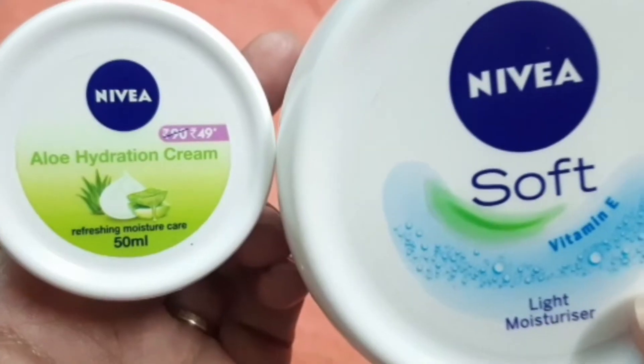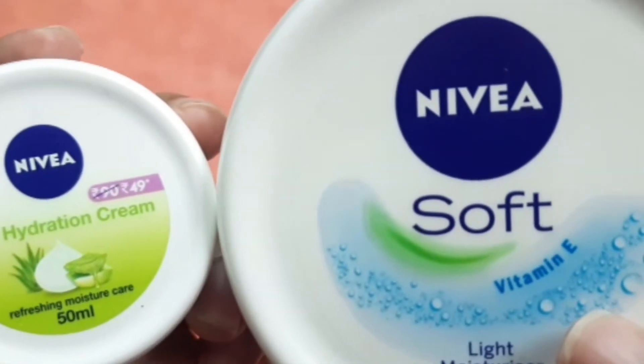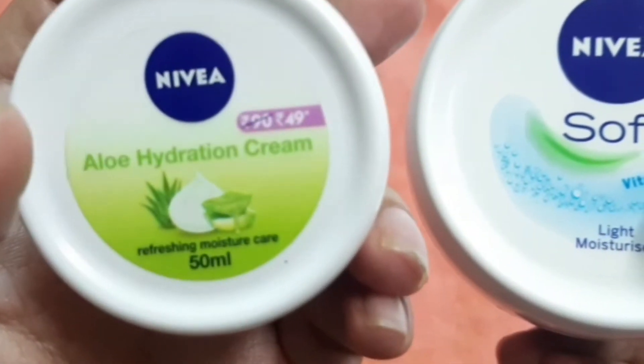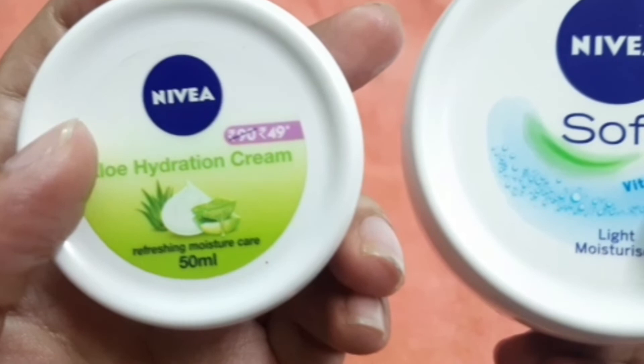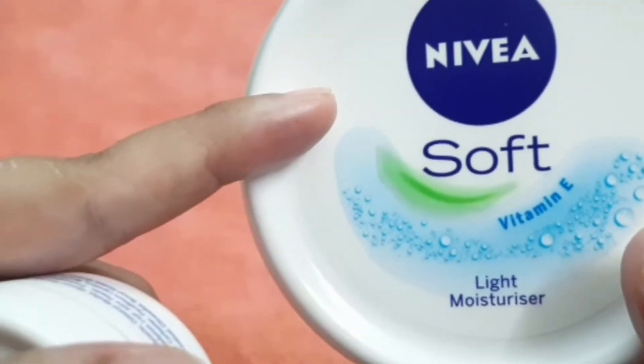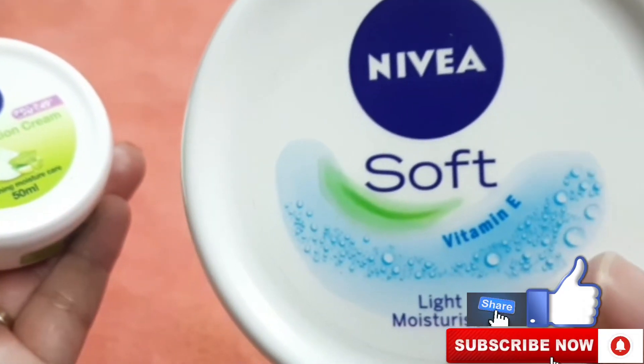It is a very fast-absorbing formula — see how easily it absorbs into the skin. Its fragrance is very big — sweet and floral. In comparison, the Aloe Hydration can be used on all skin types, while the Nivea Soft Light suits two skin types mainly. But Nivea Soft Light is very good if your skin is oily or combination.